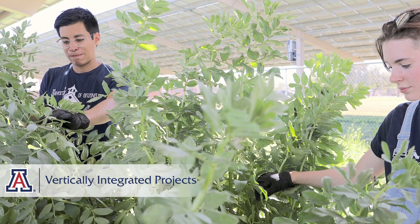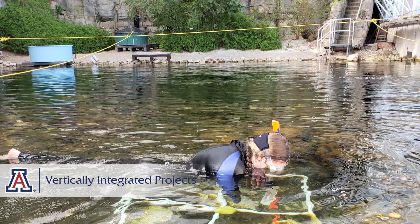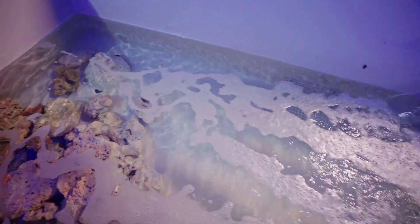Graduate and undergraduate students alike are served by our VIP program that offers ambitious, long-term, multi-disciplinary projects led by faculty. The mission? To inspire the next generation of innovative problem solvers.